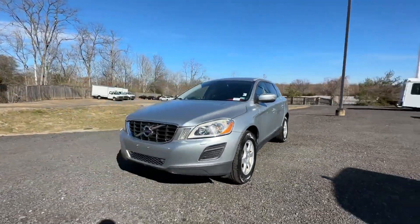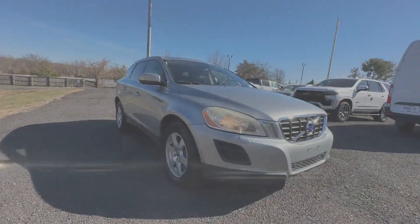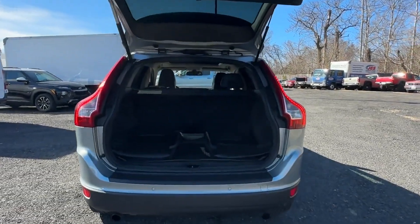Heated side view mirrors, memory seat, rear air conditioning, power driver seat, pass through rear seat, Bluetooth, and brake assist.